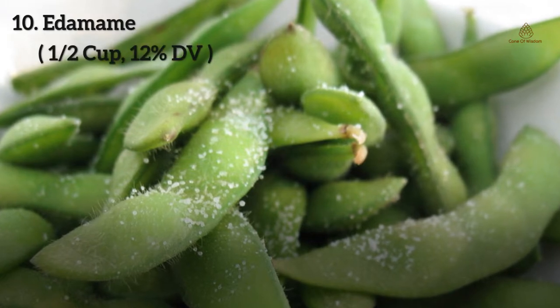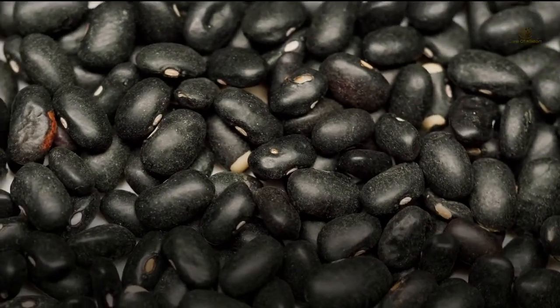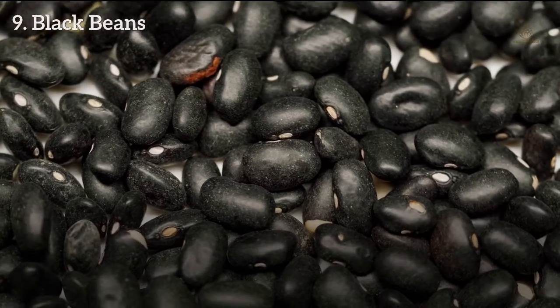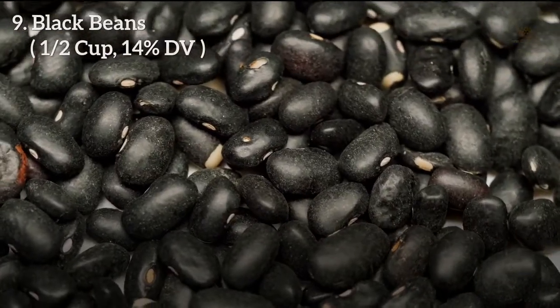Number 10: Edamame. Edamame are young soybeans harvested before they ripen or harden. Half a cup of shelled and cooked edamame can provide 12% DV of magnesium. Number 9: Black beans. Black beans are classified as legumes, also known as turtle beans — they are edible seeds of a plant. Half a cup of cooked black beans provides 14% DV of magnesium.